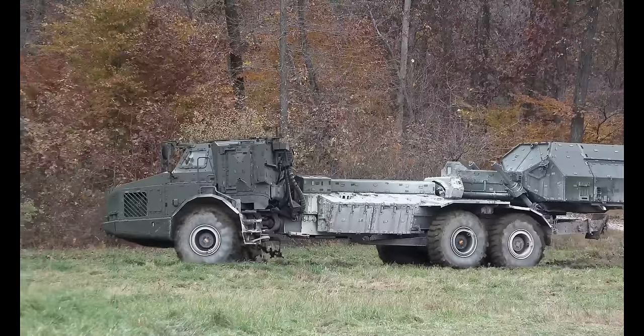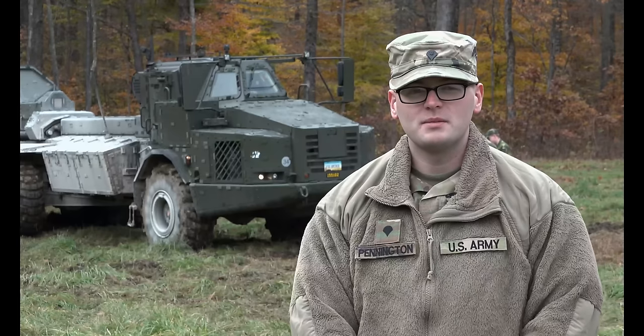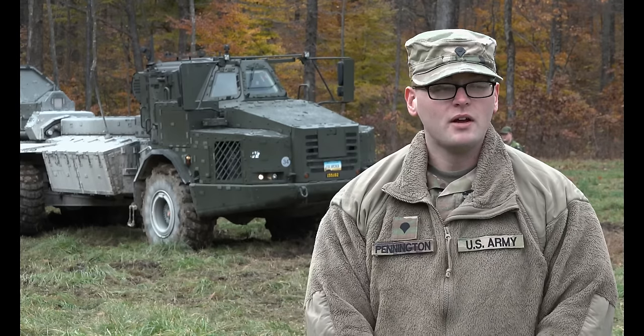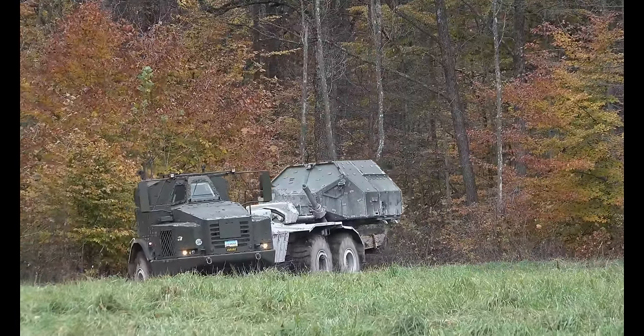We were out with the Swedish Army. They brought out their Archer artillery system — pretty interesting. It's self-propelled, auto-loading. Very, very cool considering what we've been using recently in our unit, the original M777s.